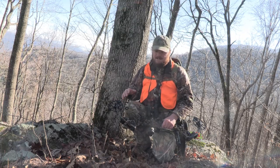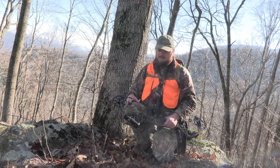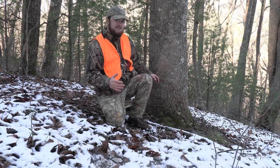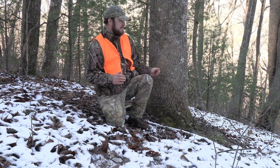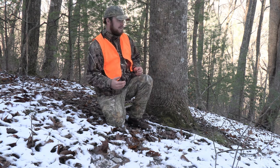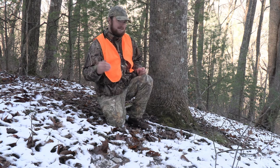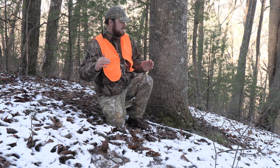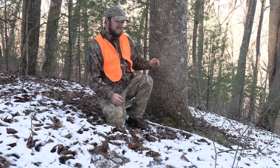I found exactly where he was bedding — literally right on the side of this big bluff. I just jumped one out of a bed right here, and it's literally on the edge of this cliff. It's just rocky, and they love bedding in places like this. I've always noticed that a lot of mature bucks in the big woods like to bed with something up against them — their back toward a big bluff or tree. In the mountains, they really like to bed up on little shelves, next to bluffs, next to thickets, and next to trees like this.